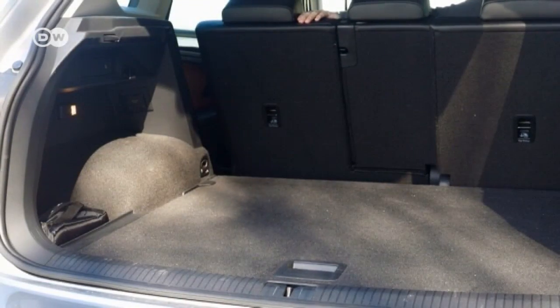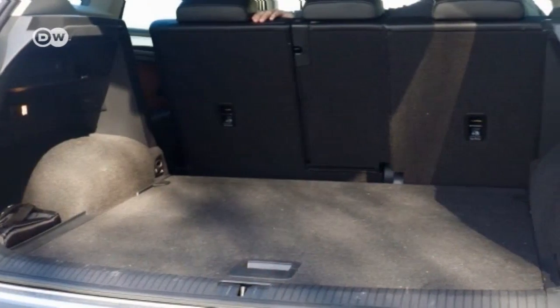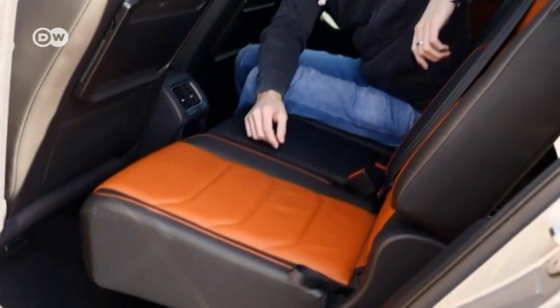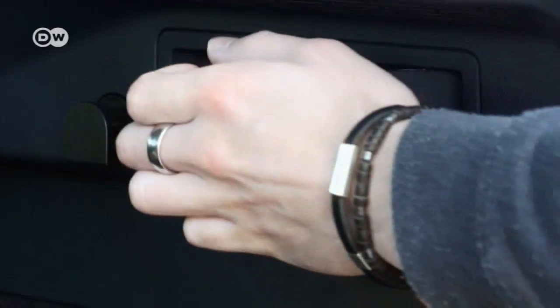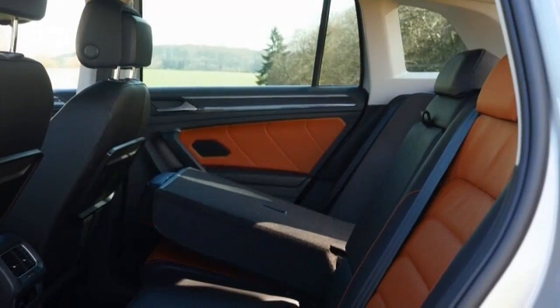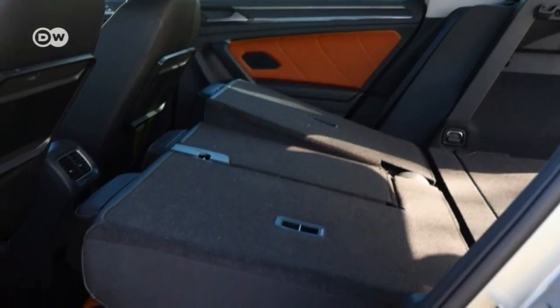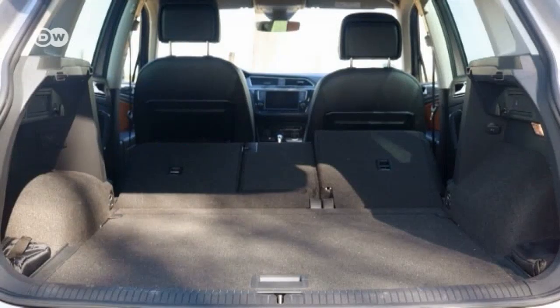The seats stay up, so whatever's behind them will stay put even if you slam on the brakes. Depending on how far forward or back the rear seats are, the cargo space ranges between 520 and 615 liters. Folding the seat down yields a little over 1,650 liters.